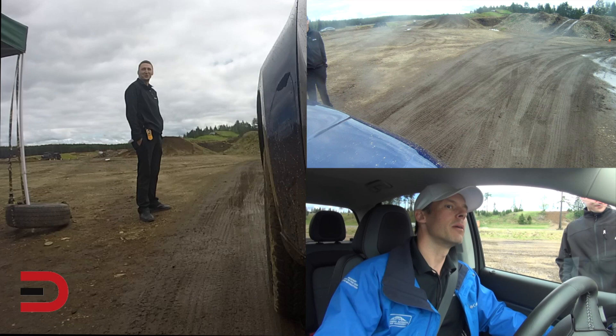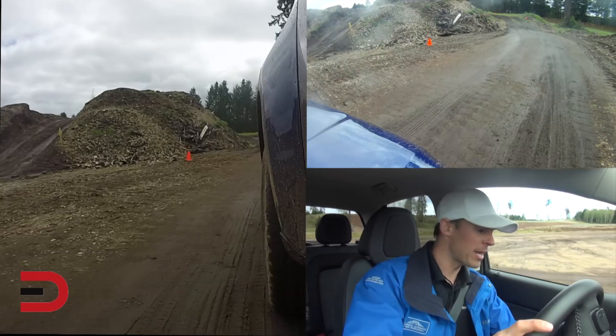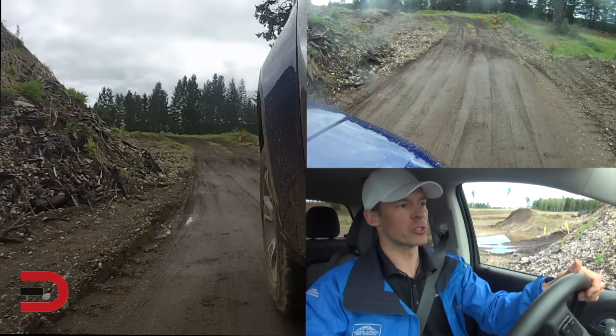We are off. There are different options we can play with today: two-wheel high, auto, four-wheel high, and four-wheel low. Right now we have it in four-wheel high, so we're going to leave it at that as we go through this course.